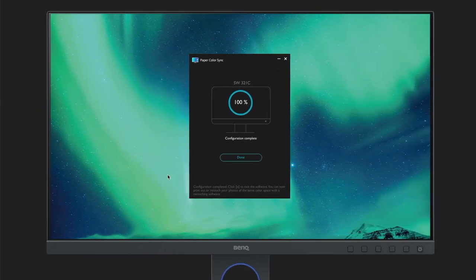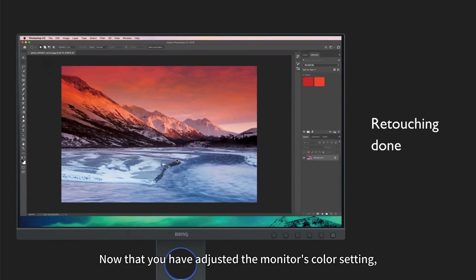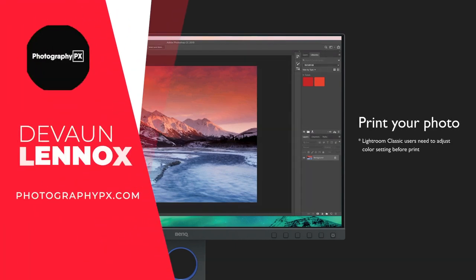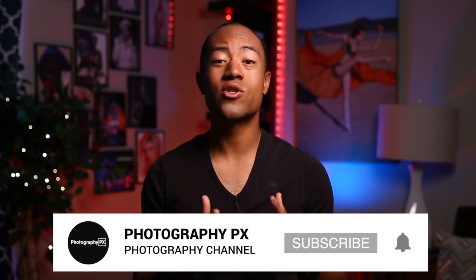So there you have it, my friends — our list of the top 10 best monitors for editing photos. For more information, check out our website, photographypx.com. You can also look at the pinned comment in the description down below, and that'll take you right to the full post. I've been your host, Devon Lennox. We'll see you in the next video. Thank you for watching today's video. I hope you found the contents insightful and it added value to you. If you're new here, please consider subscribing if you haven't done so already. Also, leave us a like and a comment down below, and let us know if we overlooked something from today's video.